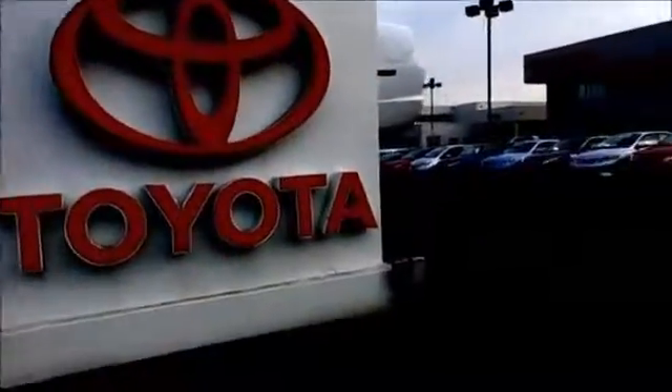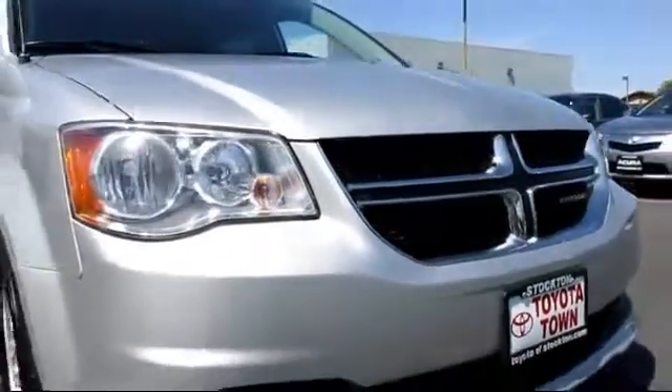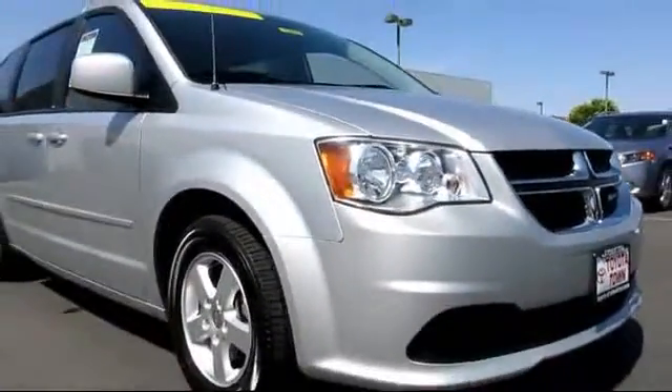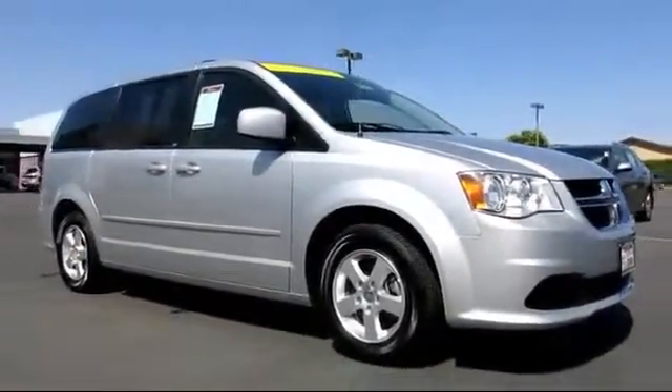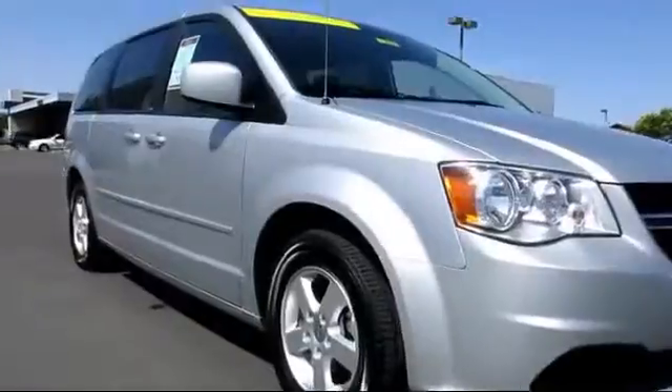For over 20 years, Toyota Town of Stockton has been one of the Central Valley's premier automotive dealerships. Here's another example of a great vehicle from our huge selection of quality pre-owned cars and trucks. It comes equipped with many standard and optional features, and has less than 55,000 miles on the odometer.